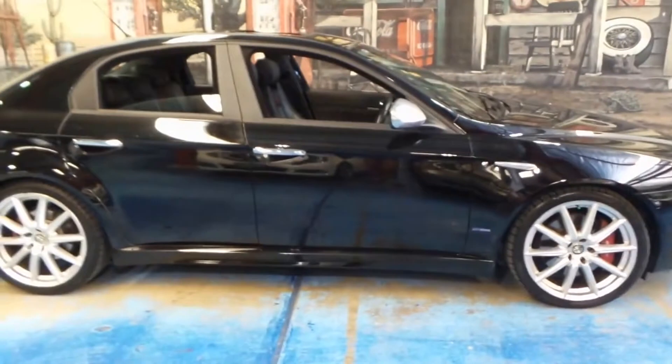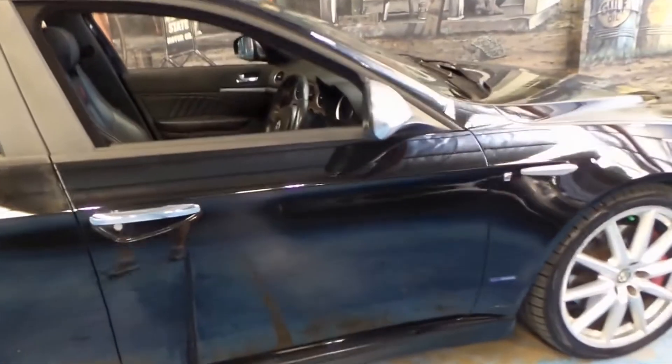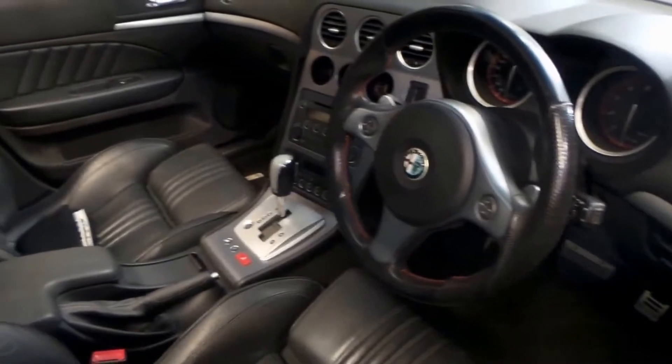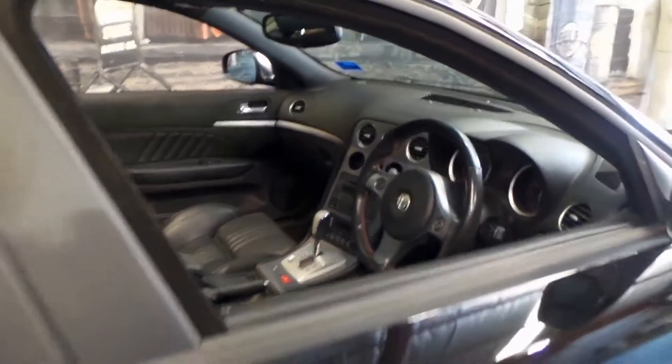This car sounds absolutely fantastic. It's a Ti, so it's got the nice big wheels, big brakes, and the bucket seats. It's got a fully automatic transmission, and it's done just 45,000 kilometres from new.